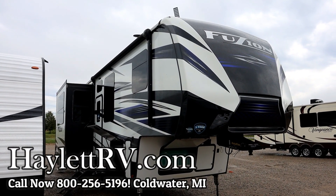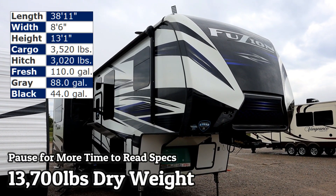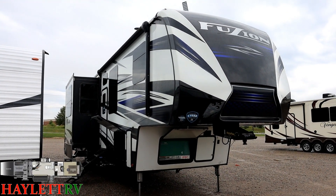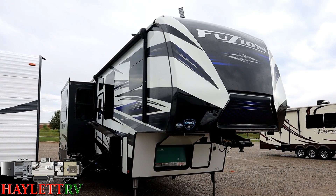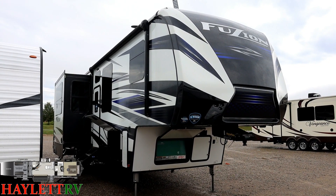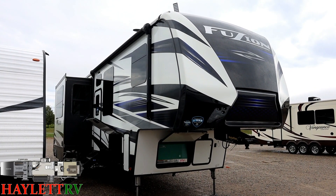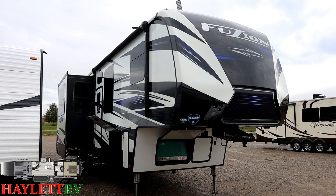13,700 pounds of fifth wheel toy hauler fun — a one-owner Fusion 373 with 11-foot garage coming in on trade here at Halod RV of Coldwater, Michigan. Not the kind of thing you find in the used market that often; they tend to get picked off pretty quickly. This is a one-owner, originally sold right here at Halod RV by a multi-time Halod RV customer. They decided they needed something with a bigger garage and swapped up to a big Seismic we had here, so they had pretty exquisite taste in things.